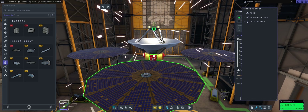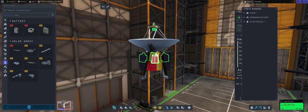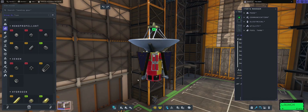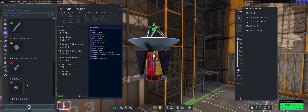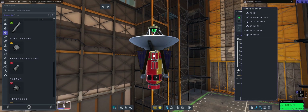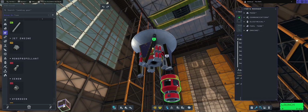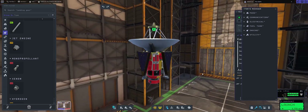Speaking of that, let's go. We have put in the antenna we need, the probe core, batteries, and we do want some side tanks. Electricity of course, we do want four solar panels, and I decided to put a xenon tank and obviously the xenon drive — whether or not it's gonna make sense, probably not, but why not?